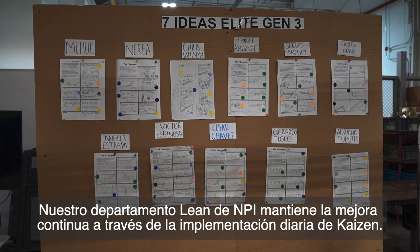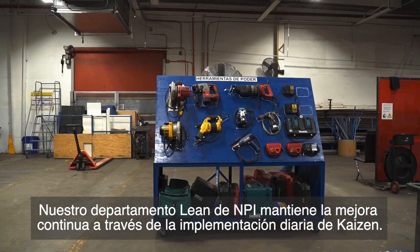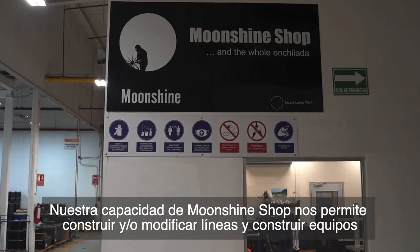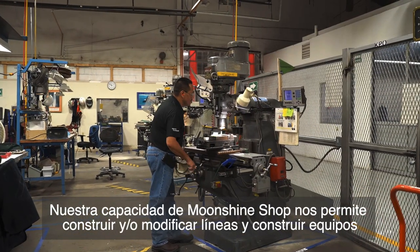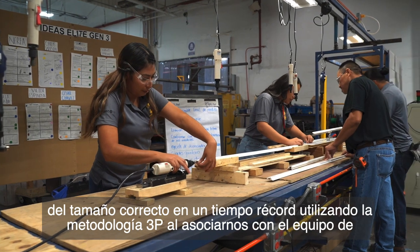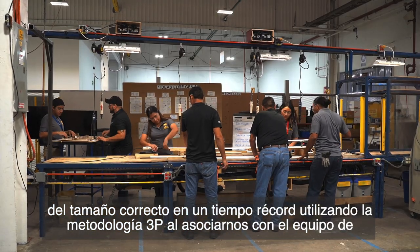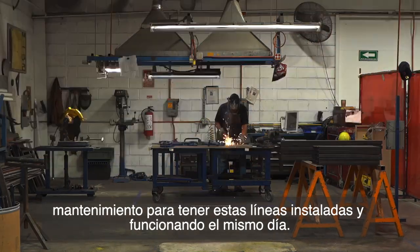Continuous improvement is maintained by our NPI lean department through daily Kaizen implementation. Our Moonshine Shop capability enables us to build and/or modify lines and build right-size equipment in record time by using 3P methodology, teaming up with the maintenance team to have these lines installed and up and running the same day.